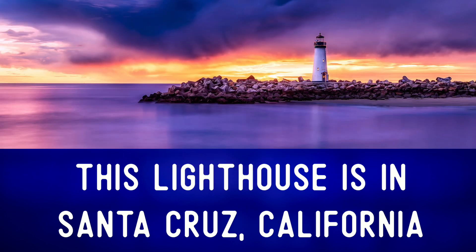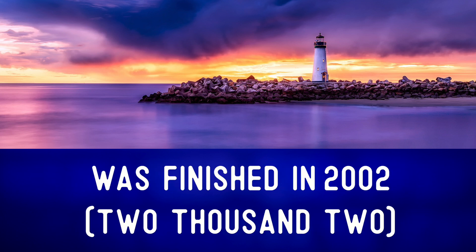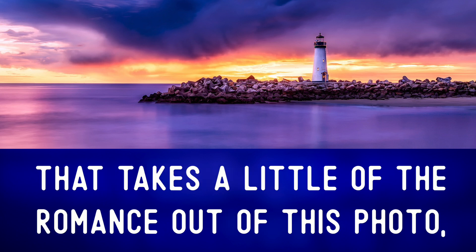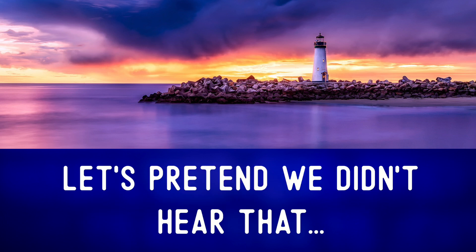This lighthouse is in Santa Cruz, California. Though it may look a little older, construction on it was finished in 2002. That takes a little of the romance out of this photo, doesn't it? Let's pretend we didn't hear that.